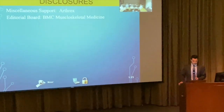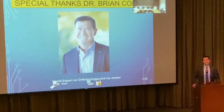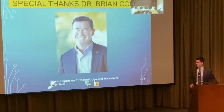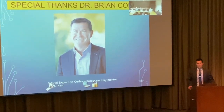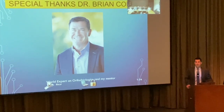These are my disclosures. Special thanks to Dr. Brian Cole — most of my biologics training came from Dr. Cole at Rush in Chicago. He's probably one of the world's leading experts in biologics as well as cartilage restoration. I had the pleasure of training with him and was able to bring that skill set here to Seattle.